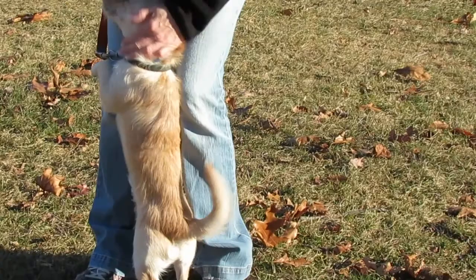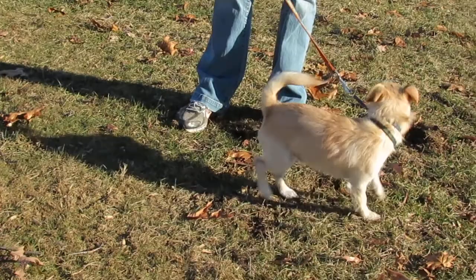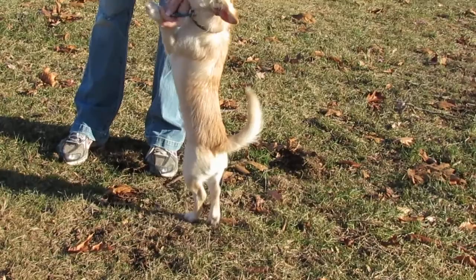He came in as a stray, so this week we're going to look to have him neutered, vaccinated, microchipped, heartworm tested, and all that good stuff. He's a great size. He's going to be tremendously popular the minute this video hits the web — I promise you that.